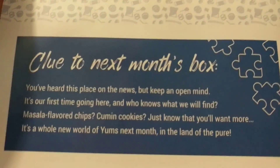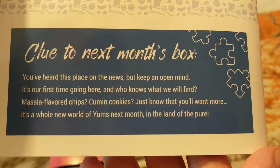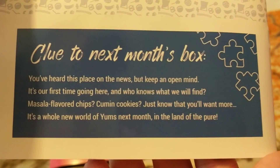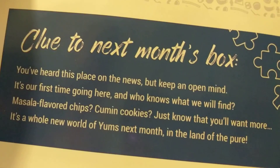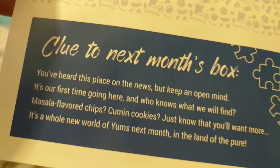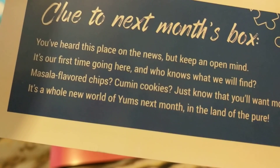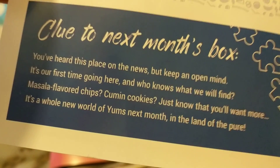Here's your clue for next month: you heard this place on the news but keep an open mind. It's our first time going there and who knows what we will find.